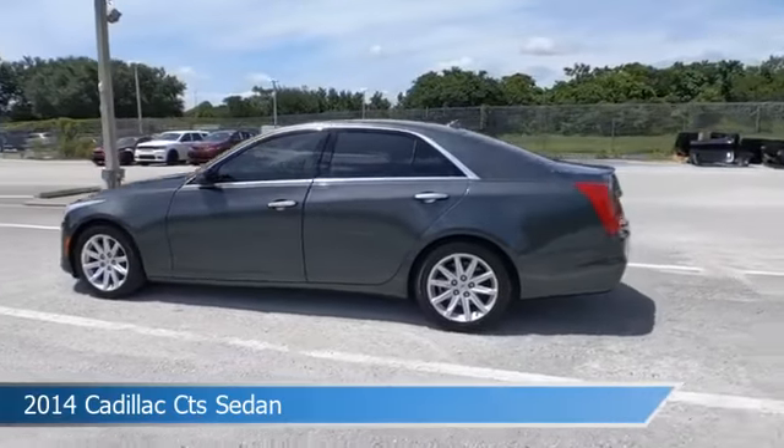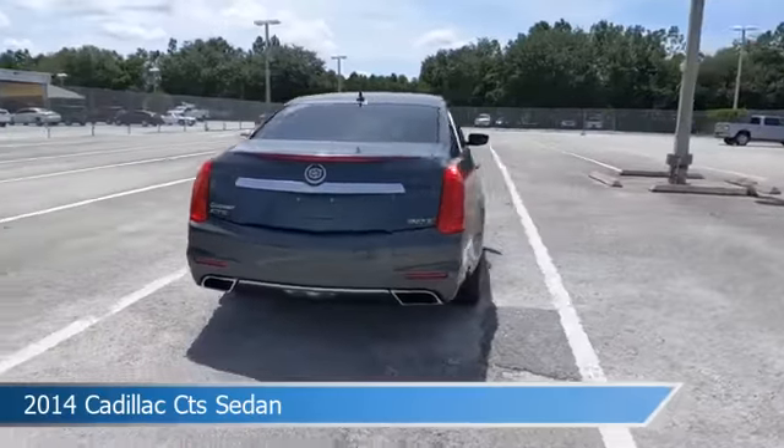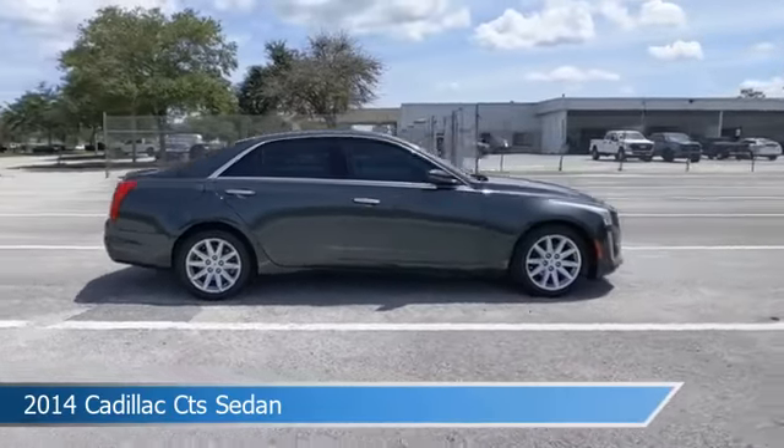Take a look at this 2014 Cadillac CT sedan. Equipped with an automatic transmission in phantom gray metallic, this car comes with some great features including: